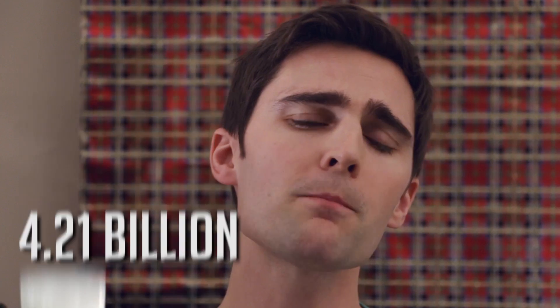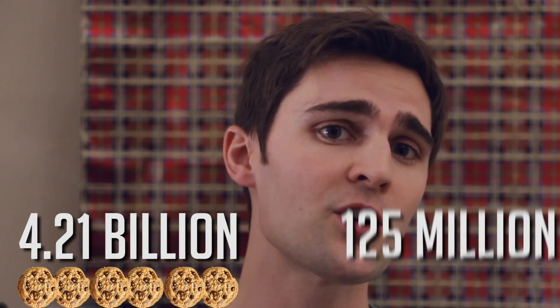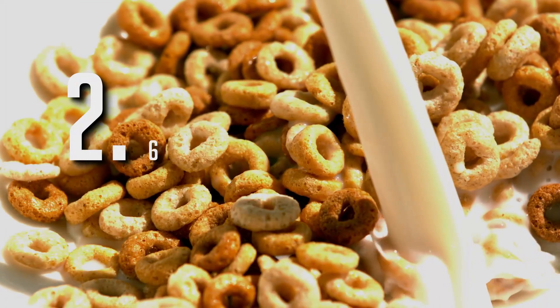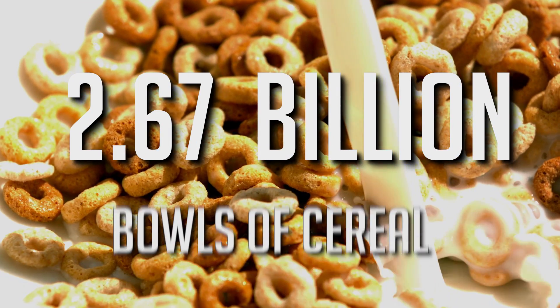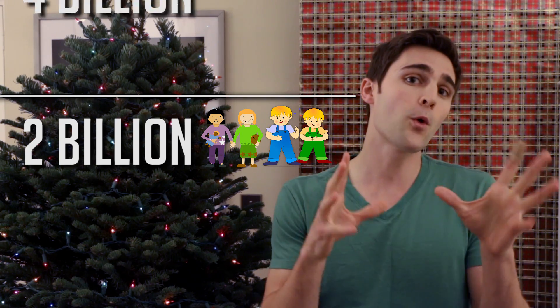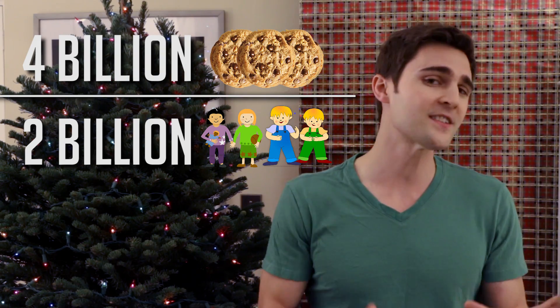However, Santa must stay hydrated during this physical rigor. Factoring in one cup of milk per household, we end up with 4.21 billion cookies and 125 million gallons of milk consumed on Christmas Eve. This is the same amount of milk needed for 2.67 billion bowls of cereal. And with 2 billion children to visit and about 4 billion cookies needed for Santa to eat, that's why we leave two cookies and one glass of milk!